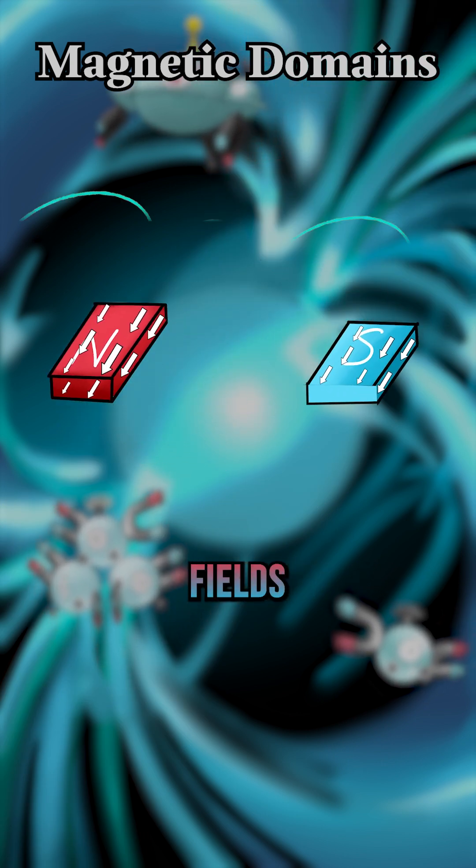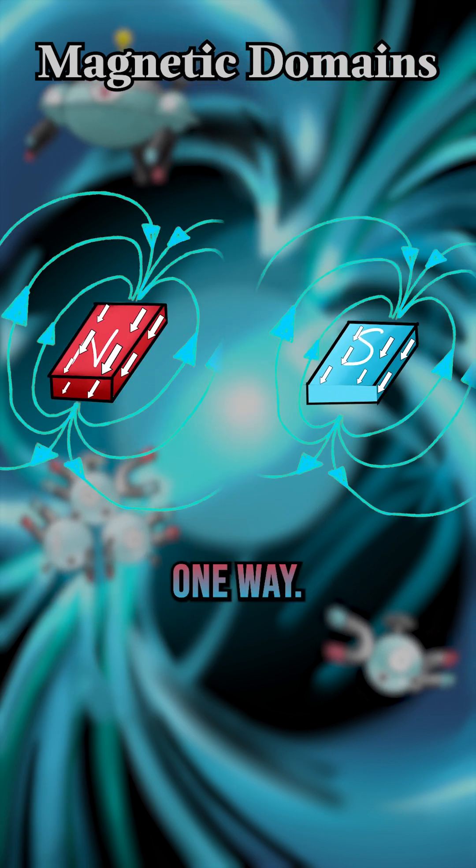This is also why breaking magnets yields two magnets, since the field is technically only one way.